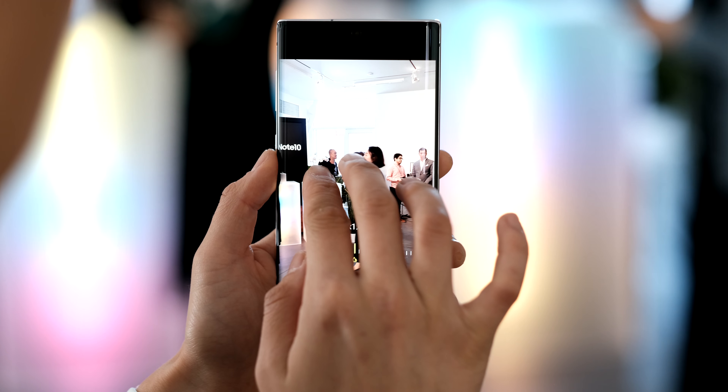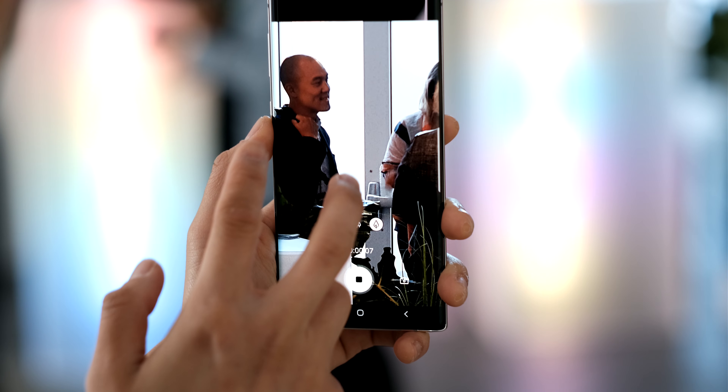For the first time in Galaxy Note history, we get wide-angle cameras — at least a wide-angle camera on the back of the phone. That's something I've always wanted in the Note that hasn't happened until now. It was kind of obvious it was going to happen because it was in the Galaxy S10 lineup. I always found the telephoto lens to be a little bit lacking, so having the option for all three is perfect. And on the Plus model, you get a depth vision sensor as well.